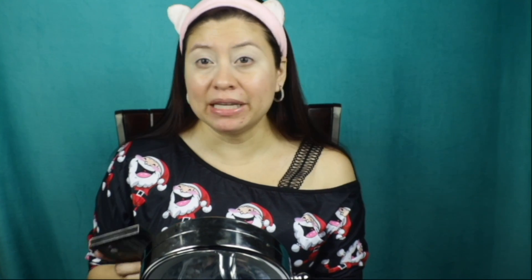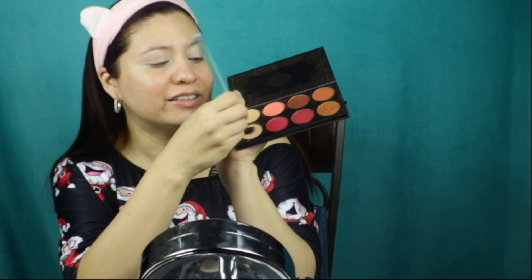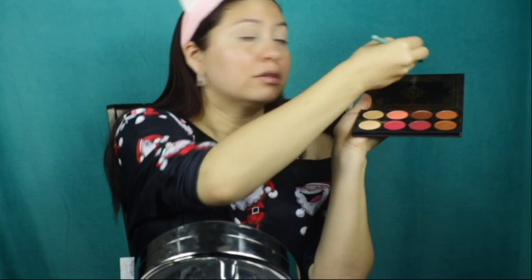I'm going to be using a palette that came in the last Boxycharm - I'll link that video below. It's the Ace Bootay palette, and I'll be using the shade Chilly. I'm gonna put it all over the lid to set the concealer, using a Sigma E40 brush and putting it all over the lid.